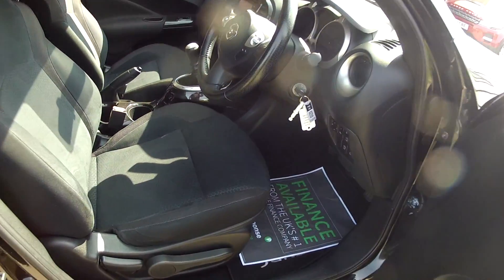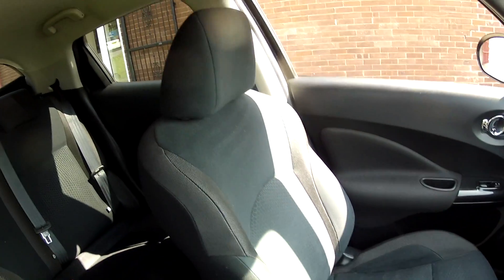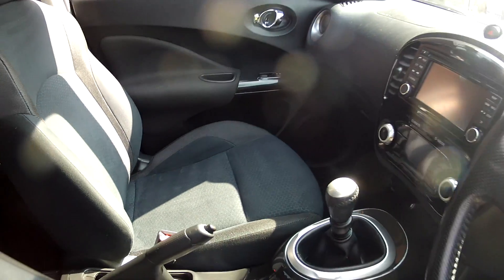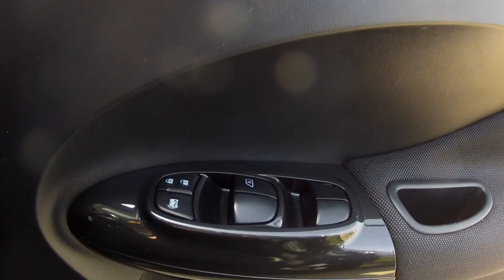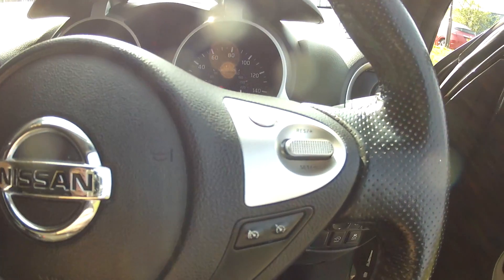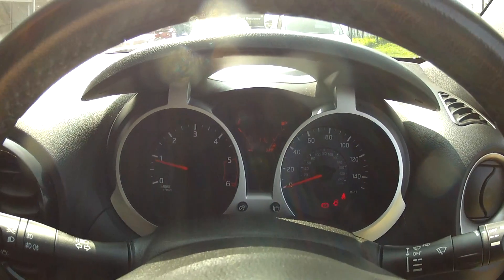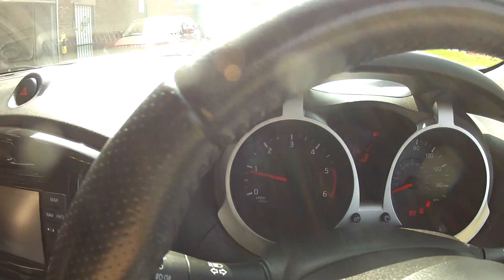The interior specification is very smart, all finished in this cloth upholstery — very comfortable and in lovely condition. The general specification is very good as well; we've got electric windows all round and electric door mirrors, the full multi-function steering wheel, which houses the cruise control and also the mobile phone controls and audio controls, and the full information dashboard.